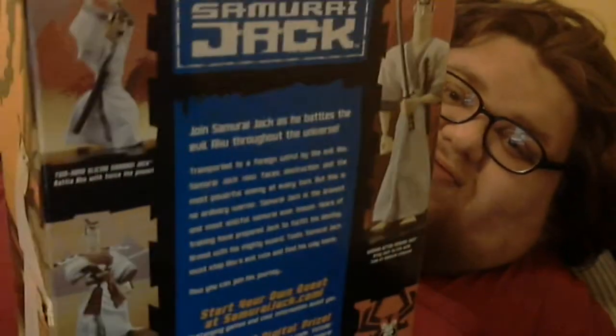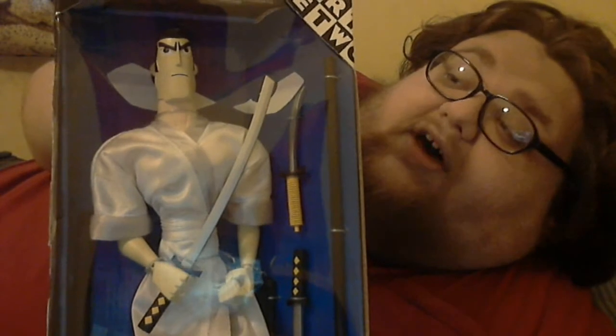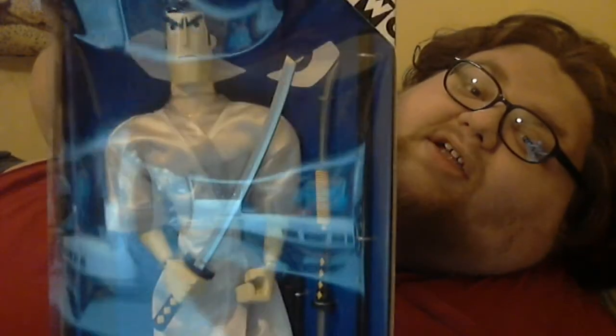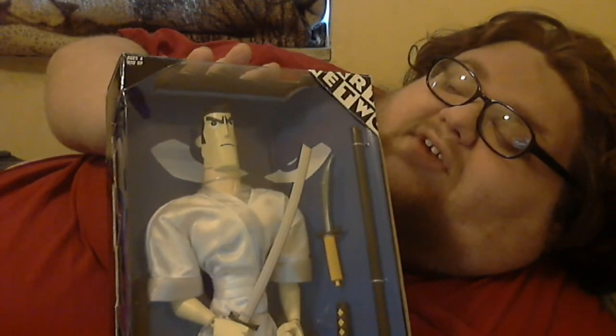I just think it's fucking neat. This is definitely going on the shelf, definitely staying in the box. But that's rad — definitely a must-have for a Samurai Jack fan.